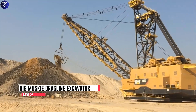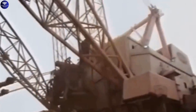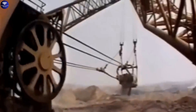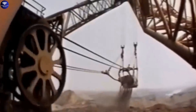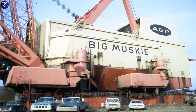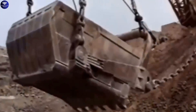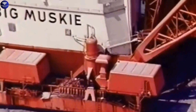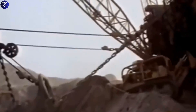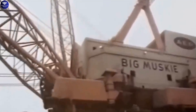Number 7: Big Musky, a colossal Bucyrus Erie dragline excavator, once roamed the coal mines of Ohio, USA. Owned by Central Ohio Coal Company, it was a true giant, weighing a staggering 13,500 short tons and towering nearly 22 stories tall. From 1969 to 1991, it shaped the mining landscape, leaving a remarkable legacy. Similar to PH's electric rope shovel design, the Bucyrus walking dragline featured a cable mechanism, though with a more traditional crane style.